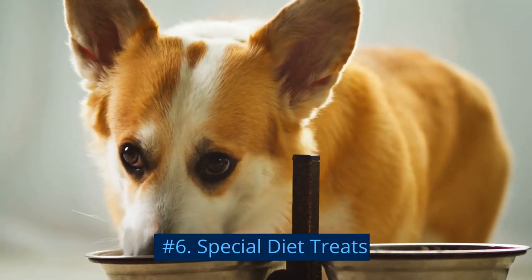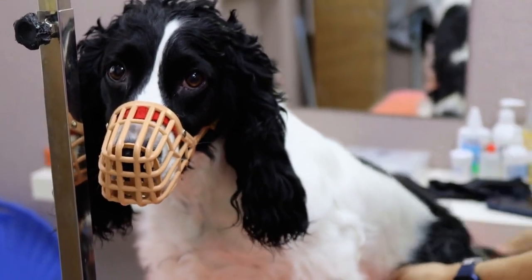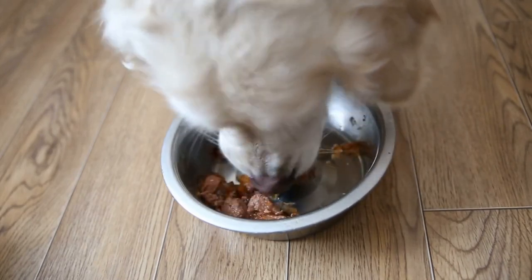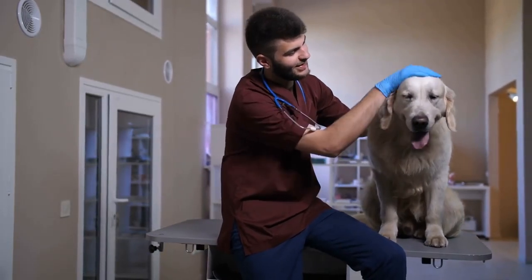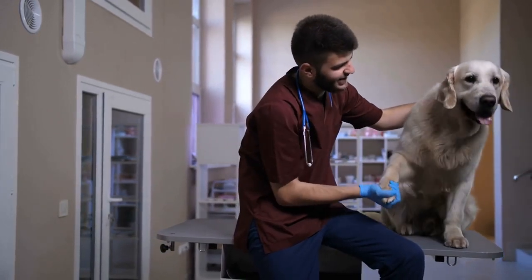Number 6: Special Diet Treats. Some dogs require specific dietary needs due to health issues or sensitivities. Special diet treats cater to these needs, such as low-fat, hypoallergenic, or limited-ingredient treats. As a responsible pet parent, it's crucial to consult your veterinarian before introducing any new treats to your dog's diet, especially if they have specific dietary requirements.